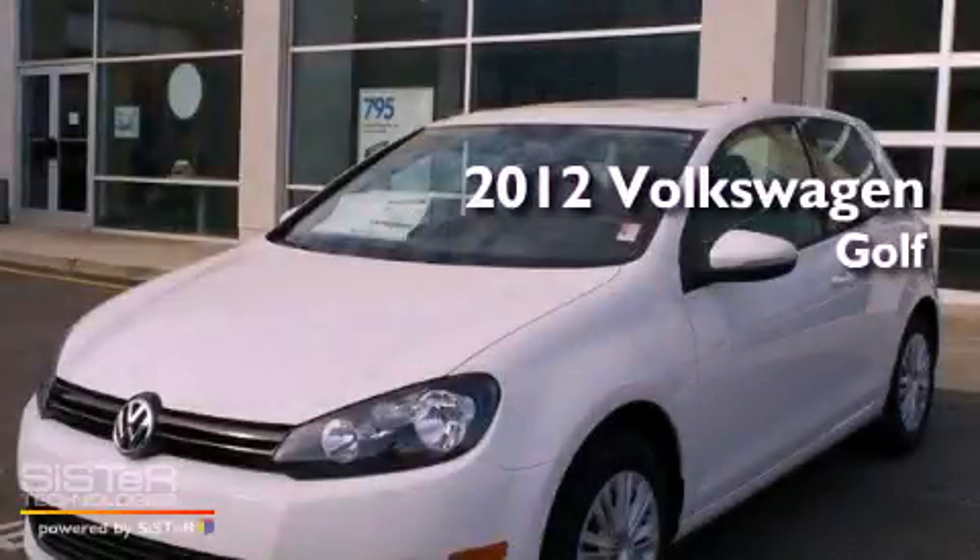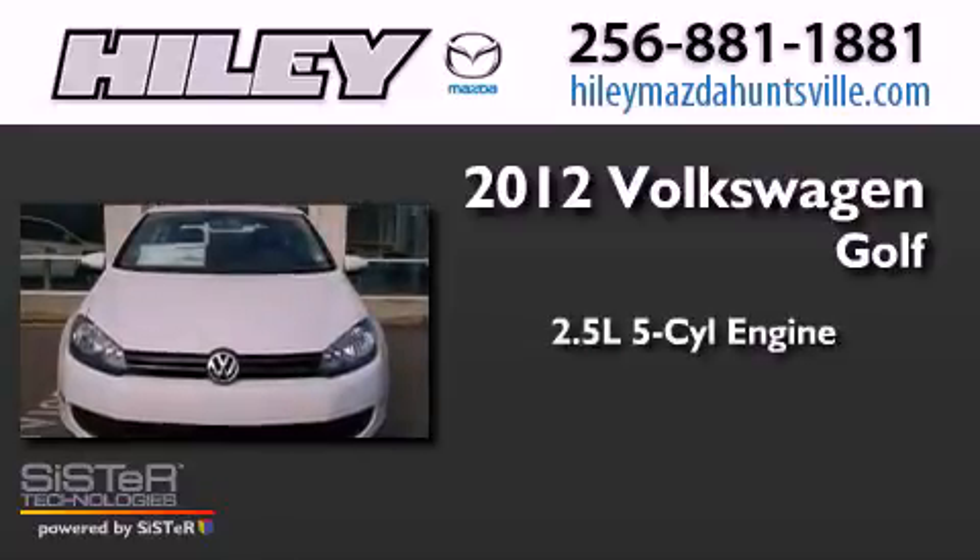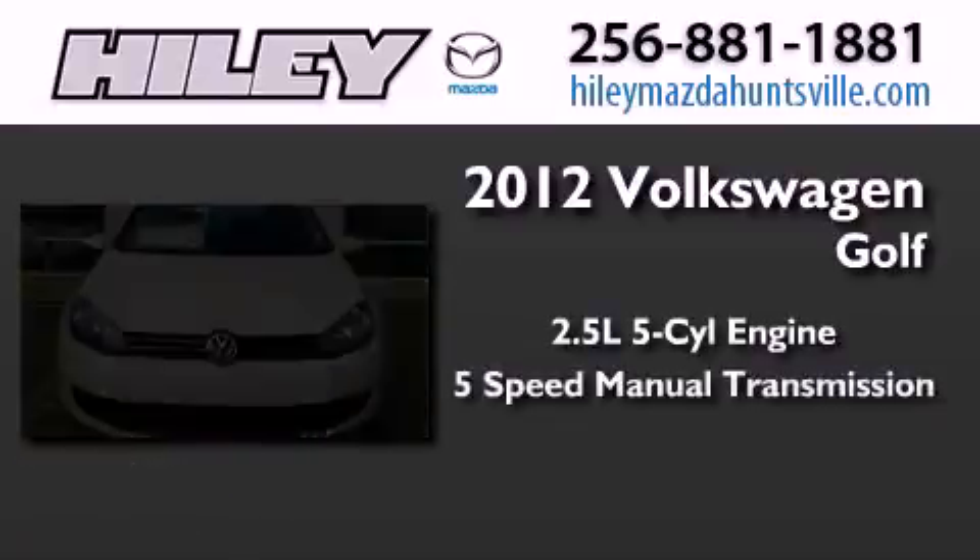This is a brand new 2012 Volkswagen Golf. It features a 2.5-liter 5-cylinder engine and a 5-speed manual transmission.